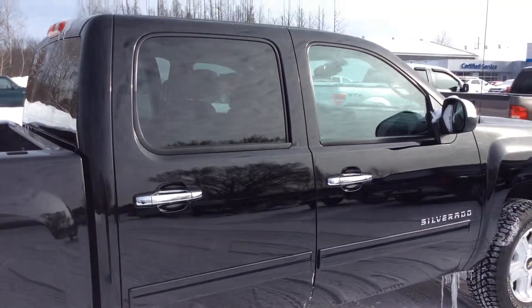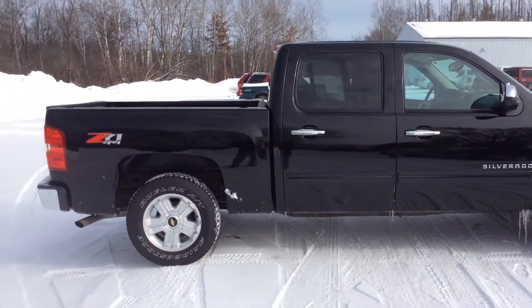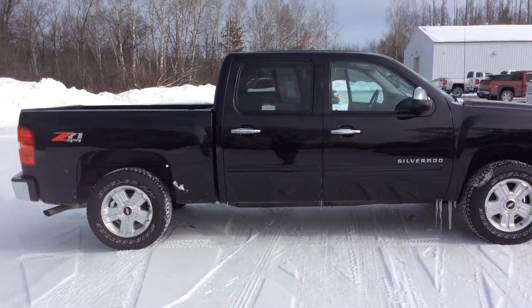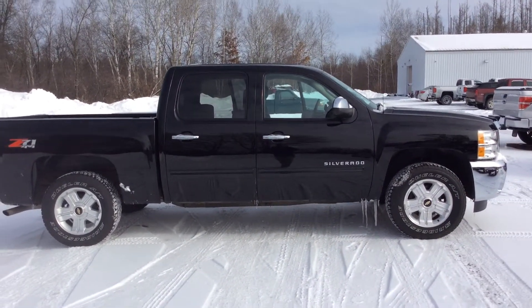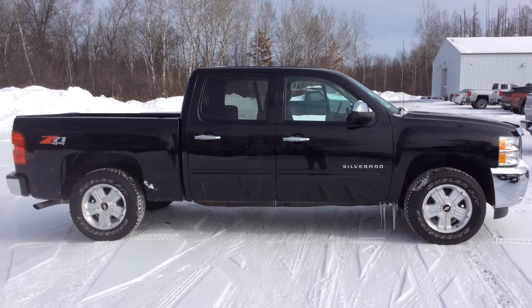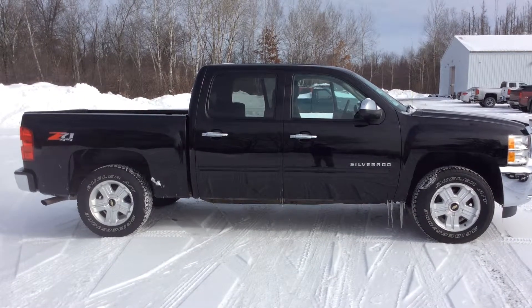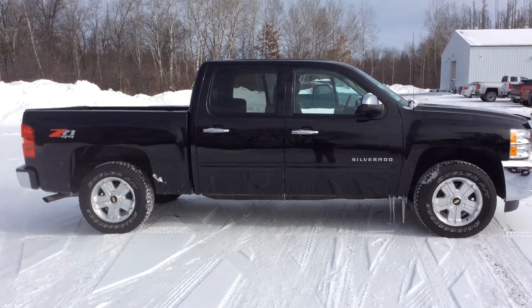If you have any questions on this truck, please give me a call. Again, my name is Todd Anderson, sales manager at Don Johnson Hayward Motors. My direct line is 715-475-1432. Thank you very much and have a great day.